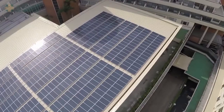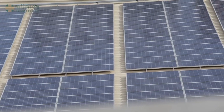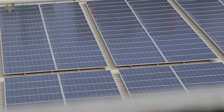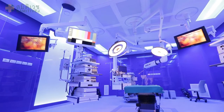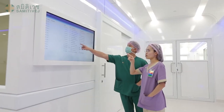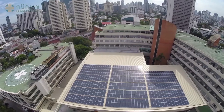Samitivej Hospital aims to be environmentally friendly by reducing electricity consumption through the use of solar cells to generate power. Special insulating materials in the walls prevent heat from entering the building, keeping the building cool and reducing air conditioning requirements. The new Samitivej Critical Care Complex provides the best working environment for surgeons and improves our patients' safety and well-being.